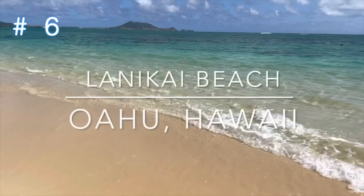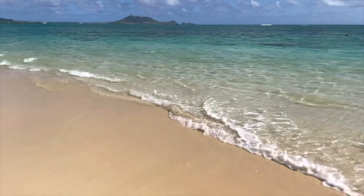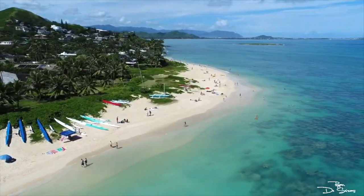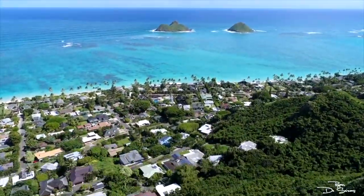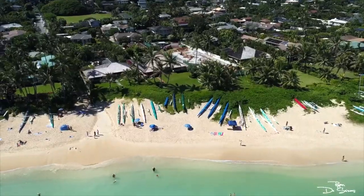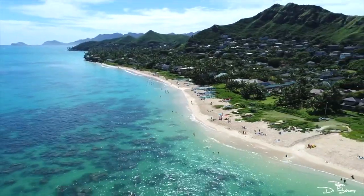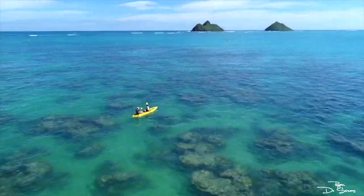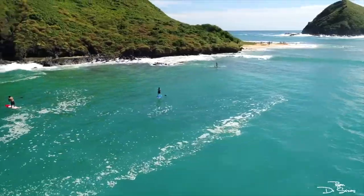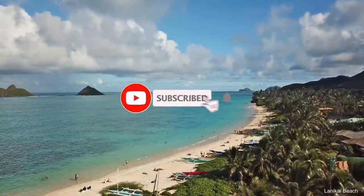Number six on the list is Lanakai Beach. Travel about 15 miles northeast of downtown Honolulu to the Windward Coast, and you'll discover two of the island's most popular beaches. Of the two, Lanakai is the most tranquil, offering relatively calm waters and a mile of white sands. Lanakai Beach is also within view of Mauna Kalua Islands, a haven for kayaking and surfing. Its location in a mostly residential part of Kailua makes it less crowded and more relaxing than Waikiki Beach.